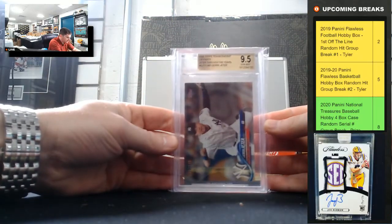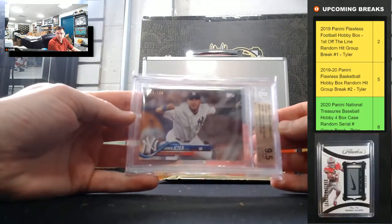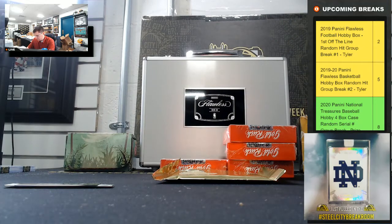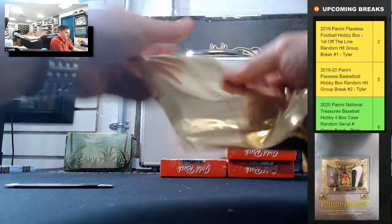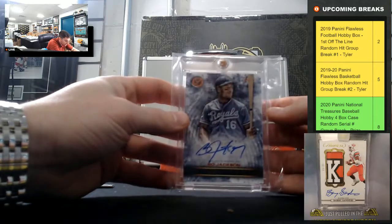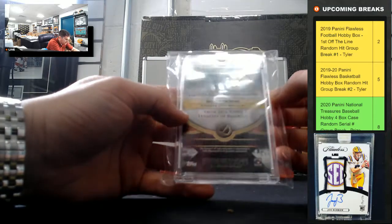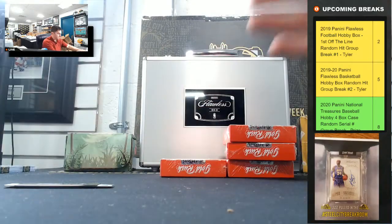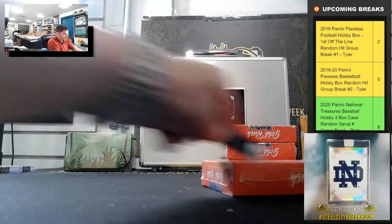Derek Jeter 2020 Transcendent, out of a hundred — Jeter, nine five. Bo Jackson, 64 of 70, nice on-card auto from Topps Legacies of Baseball — so Bo Jackson. Always nice to see a Bo Jackson auto.